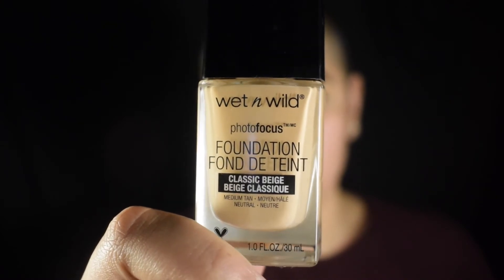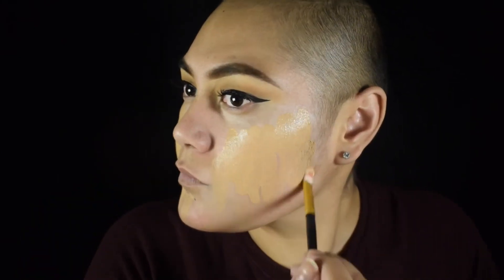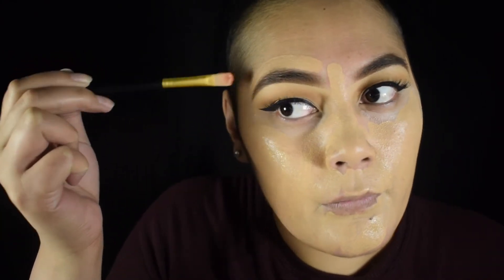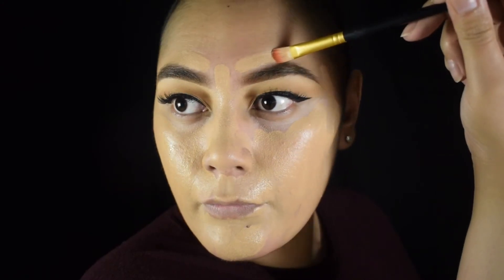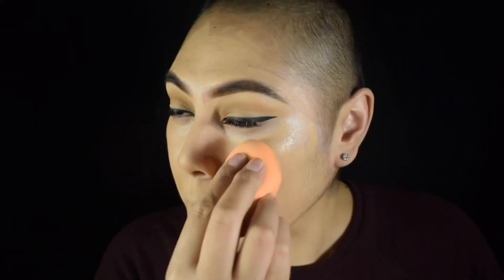After that I'm gonna take my Wet n Wild Photo Focus Foundation — I still have mixed feelings about it, but I'm just happy that it matches my skin perfectly. I'm gonna go ahead and put that on my skin and blend it out with my Real Techniques sponge. Since I'm not concealing with my regular concealer at the top of my brow, I'm using my foundation to get as close as possible without ruining the natural look.